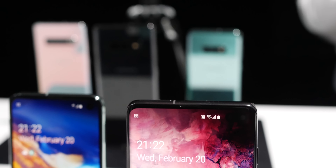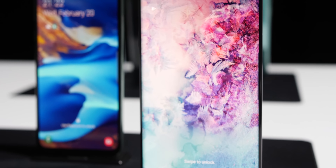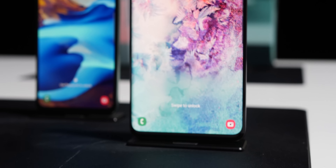Around the front, that display is easily one of the highlights, as is often the case with any Samsung flagship. The AMOLED panel is simply superb, and at first glance I can't quite discern the difference between it and the Note 9 panel, but it is most definitely on par.